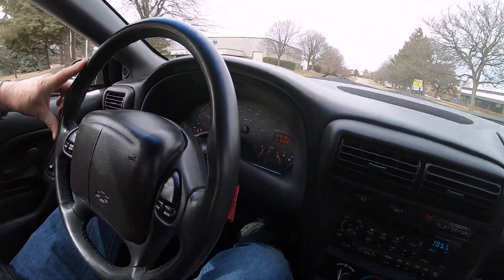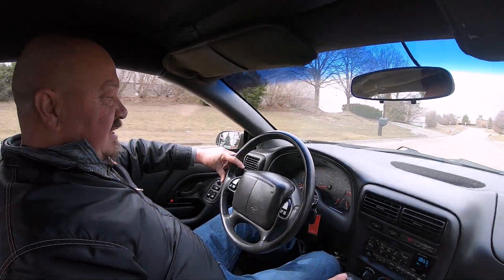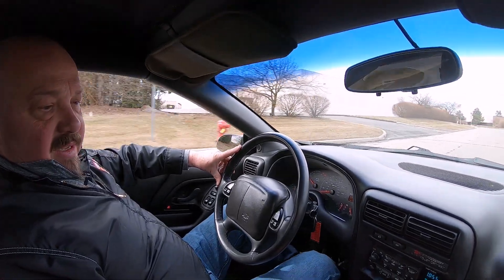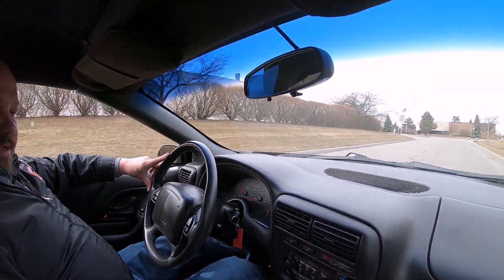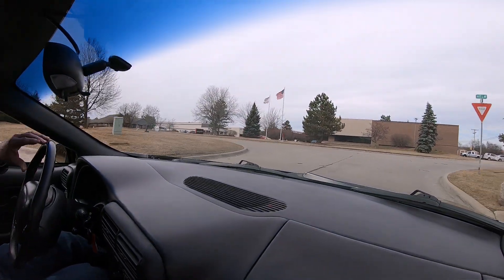Now I do not see the speedometer coming up right now. I'll have the guys take a look at that, see if there's anything we can do about that. Everything else on this baby stock, as far as I can tell.